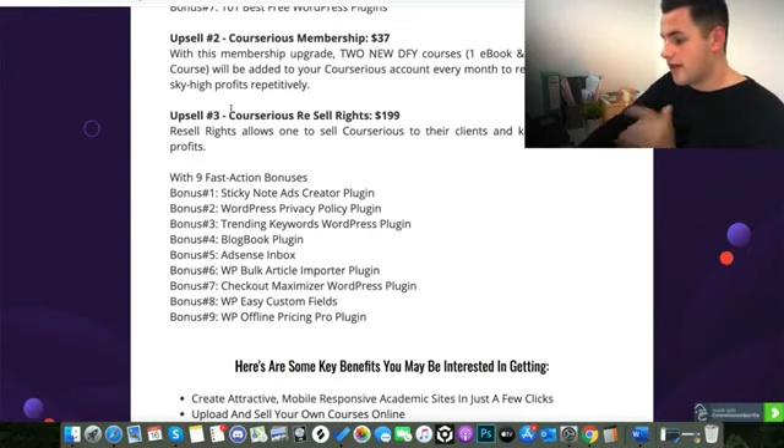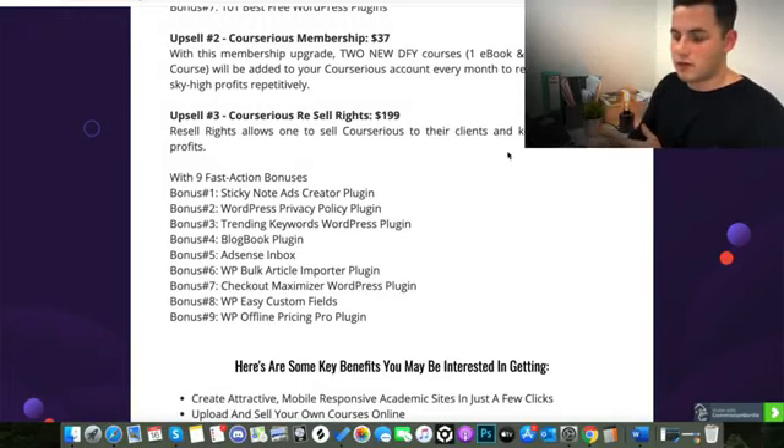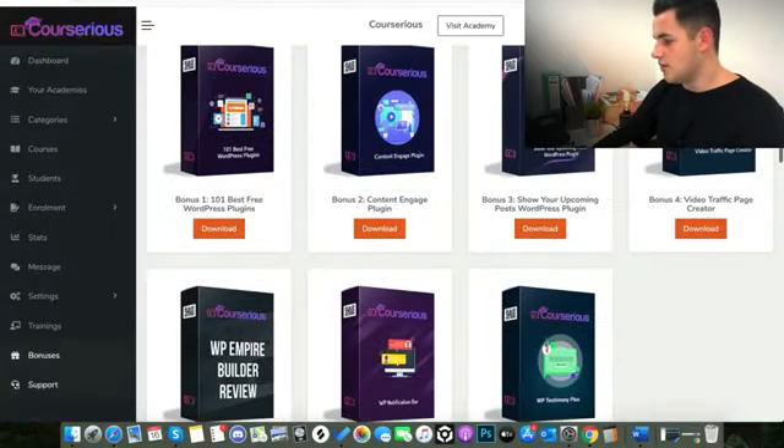Finally, the last upsell is Courserius Resale Rights at $199 — a bit more pricey, so you'd only consider this if you're quite advanced at internet marketing. Resale rights allow you to sell Courserius to your clients and keep 100% of the profit. So any agency owners, or anyone wanting to partner with people launching products, can buy this and resell it to their clients. You also get nine fast action bonuses, which you'll see in your members area.